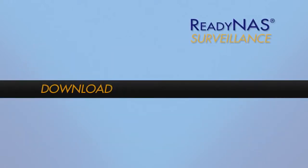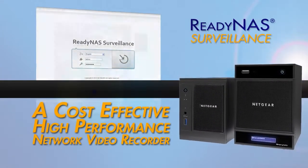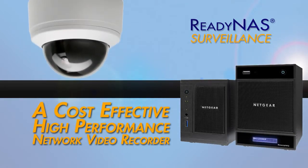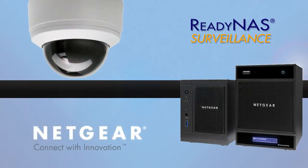Download ReadyNAS Surveillance today and turn your ReadyNAS into a cost-effective, yet high-performance networking video recorder for expanded data and visual security. Netgear — connect with innovation.